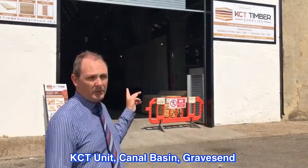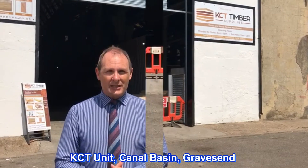I'm here at the Canal Basin and this is one of our units which is available for storage and distribution. New roller shutter door on it. It's 3,142 square feet. Come in and have a look and we'll see how you like it.